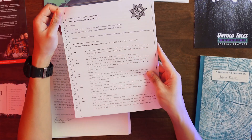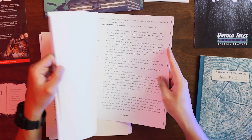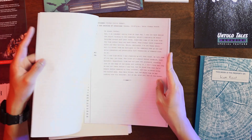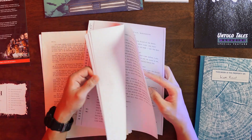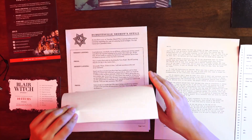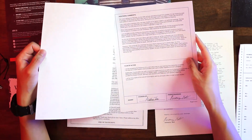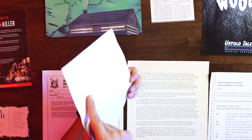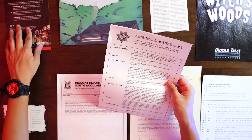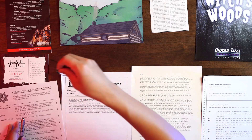You have a missing persons report from the local sheriff, the local authorities, which will give you a rundown of what happened here. There's also a school incident report for the school the boy studied in, just for context. And there's an interview transcript from the sheriff's office — more evidence and clues you can use to decipher the whereabouts of the young boy, Liam Kent.